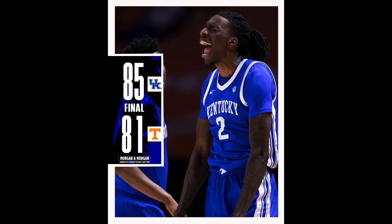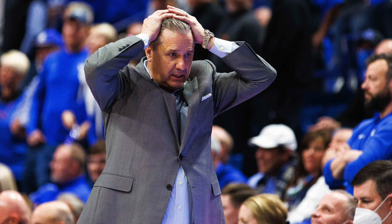Kentucky pulled off the upset, beating the fourth ranked team in the country 85 to 81. But they almost had a disaster of a finish — with 55 seconds left they blew an 11-point lead and it ended up being a three-point game with 31 seconds left. Kentucky started making mistakes, fouling and turning the ball over, while Tennessee started making shots from three and getting and-one layups.